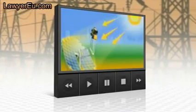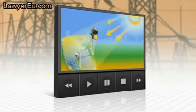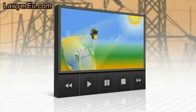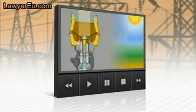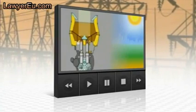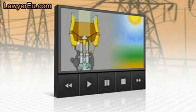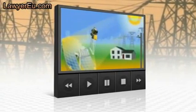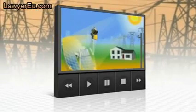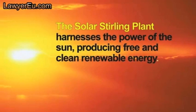Here's how it works: an array of parabolic dishes focuses the sun's rays on the Stirling engine, which acts as the conversion unit. The Stirling engine is a very simple, elegant, and efficient system that takes intense heat from the sun and heats a gas — in this case hydrogen is used as the working gas. When you heat the gas it expands, which pushes the piston down, which causes the crankshaft to turn a generator. By alternately heating and then cooling the gas, the Stirling engine generates electricity with incredible efficiency.